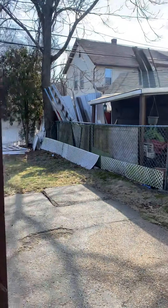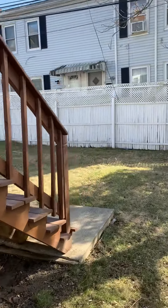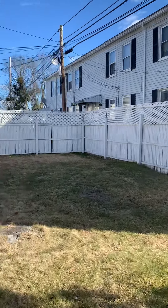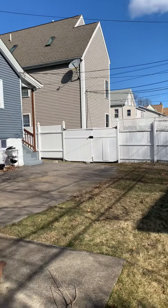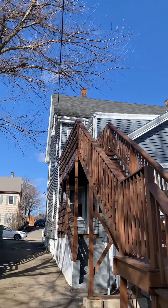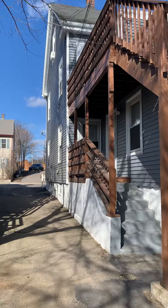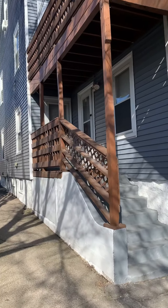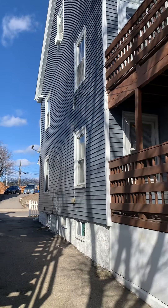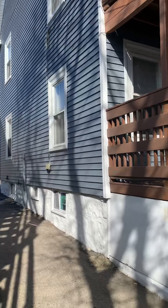It's a pretty nice fenced-in yard here. It has new siding. There's also tons of blown-in insulation that was done within the last four months. It's a well-kept property.